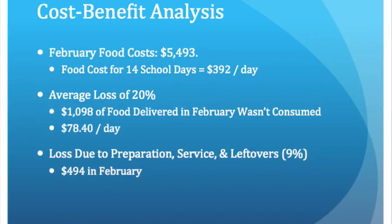This includes preparation, service, plate waste, and leftovers. If we calculated how much food is lost due to only preparation, service, and leftovers, it would equal about $494 for the month. These losses are pretty significant, especially for a school food service district with such a tight budget. Completing the production records accurately will help lower food costs and food losses.